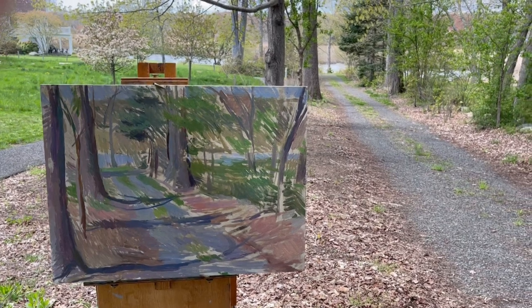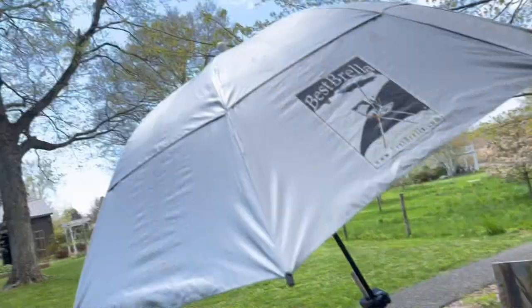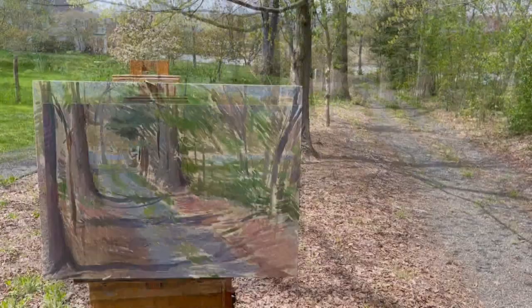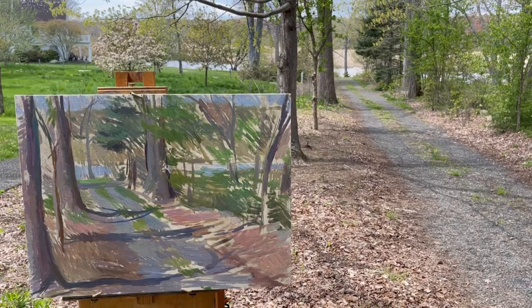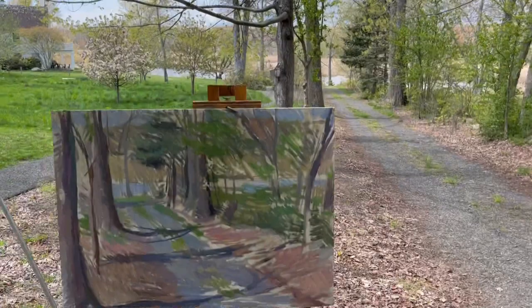I'm starting here on a second day. I've been working for a little while, but the clouds have covered the sun. The sun just came back out again, which gives you an idea of what the scene is out there. It's definitely a challenging scene, especially on a day like this with the sun going in and out of the clouds basically all day.